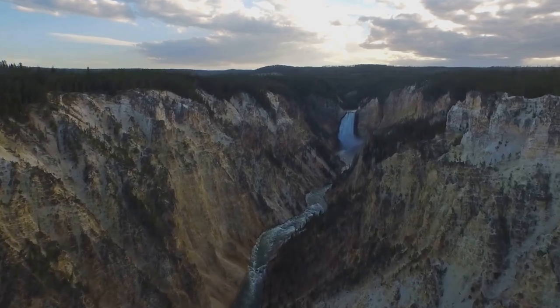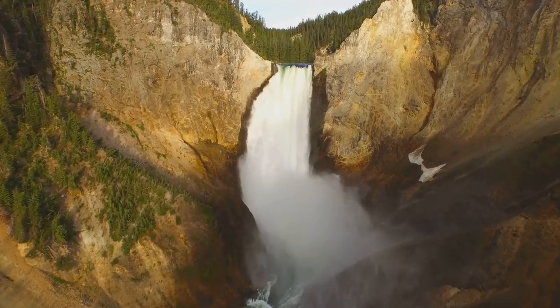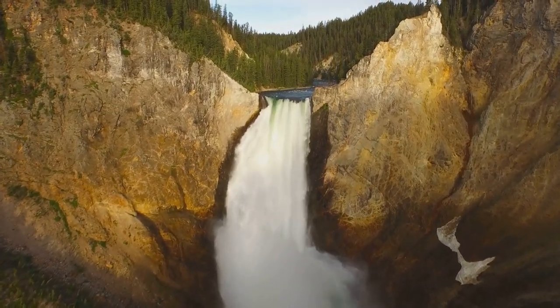And let's not forget the endless recreational activities, from hiking and camping in the summer to cross-country skiing and snowshoeing in the winter. From its geysers to its wildlife, Yellowstone is a testament to nature's grandeur.